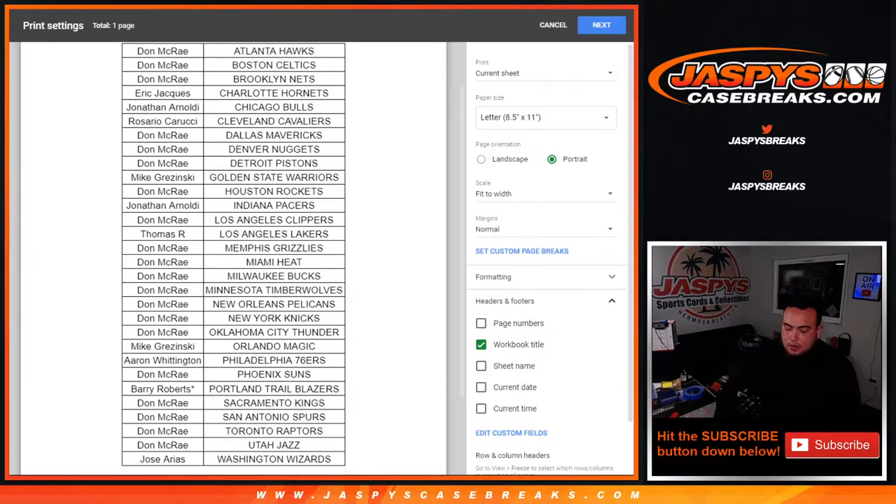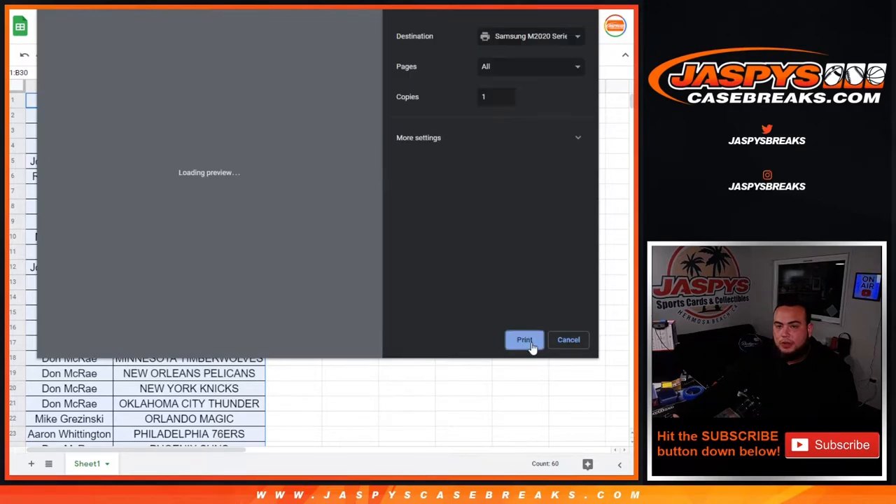Got the Bulls. Nice. Alright guys, so like I said, no trades. Just stick with what you got.